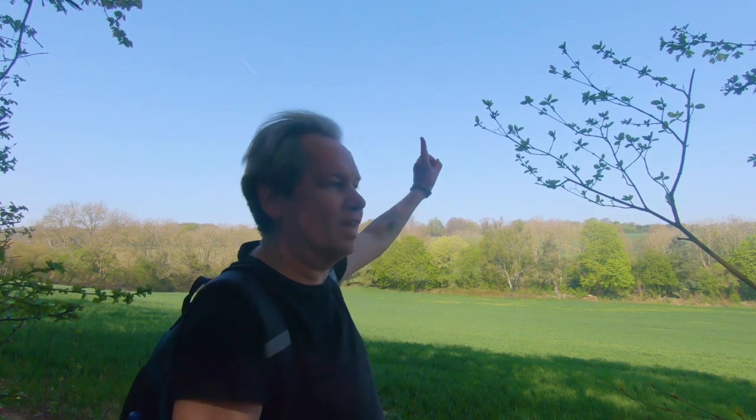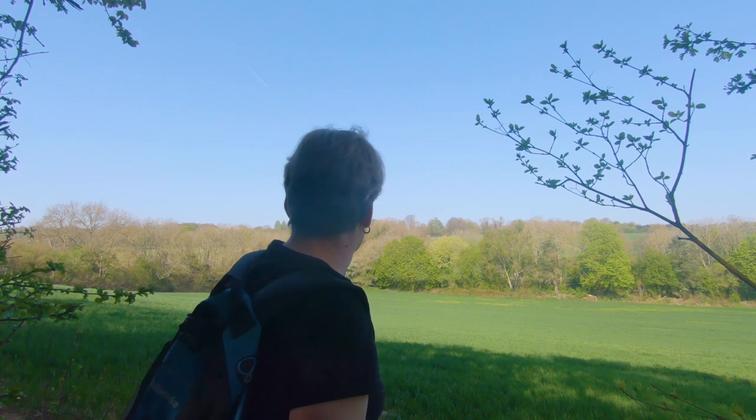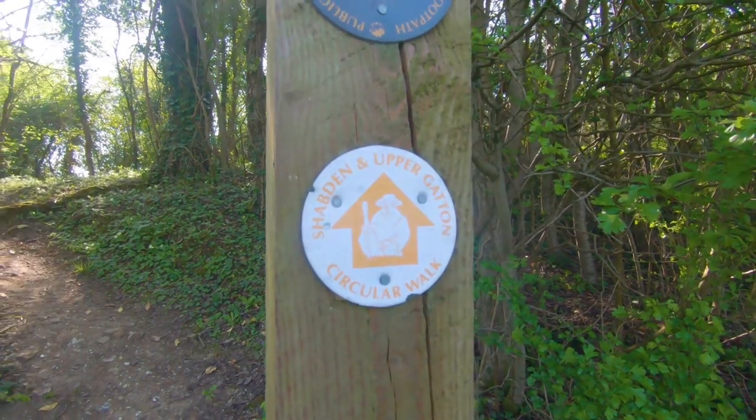It's a Shabton view — the thing over there is Shabton Park and the great plantation over in Chipstead. We're going to head up there towards the M25. By the way, we are on the Shabton and Upper Gatton circular walk — one of the first walks I've ever done. It's really nice, especially when you've got weather like this. Let's carry on.